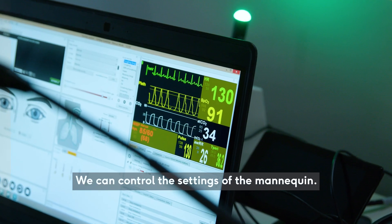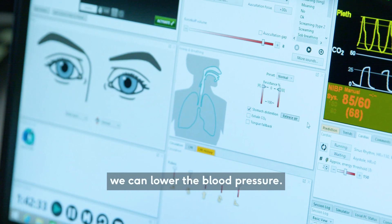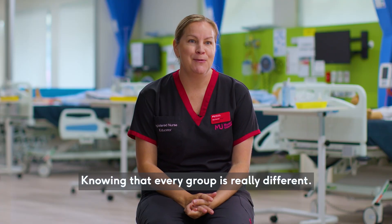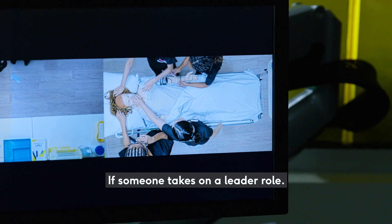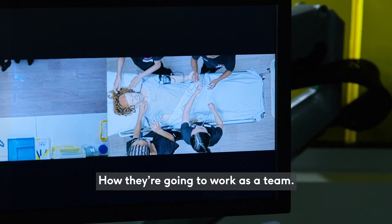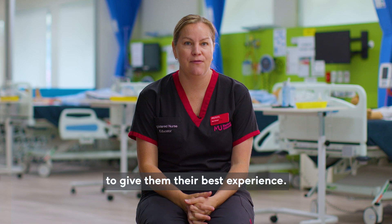We can control the settings of the mannequin — we can increase the respiratory rate, we can lower the blood pressure — knowing that every group is really different in how they approach the scenario, if someone takes on a leader role, how they're going to work as a team. So it's great having that control from behind the glass to give them their best experience.